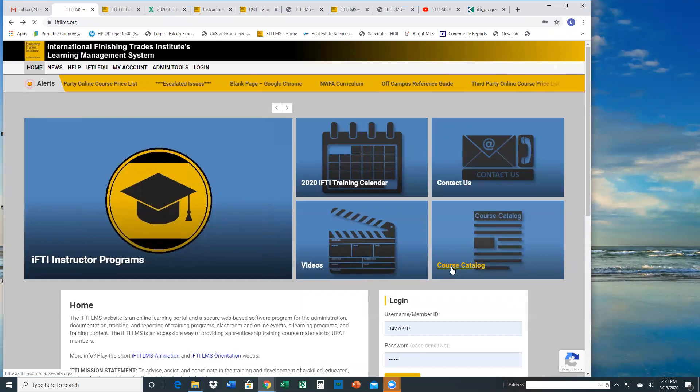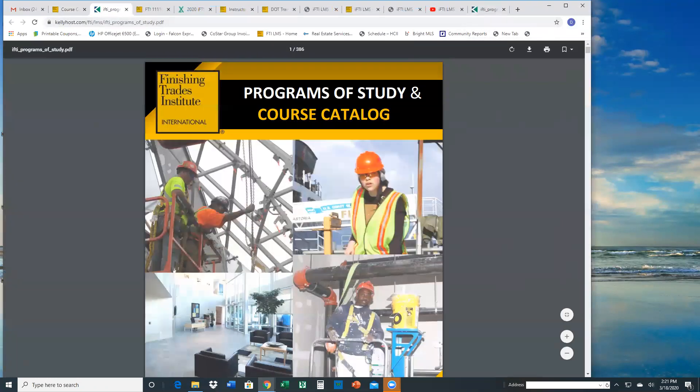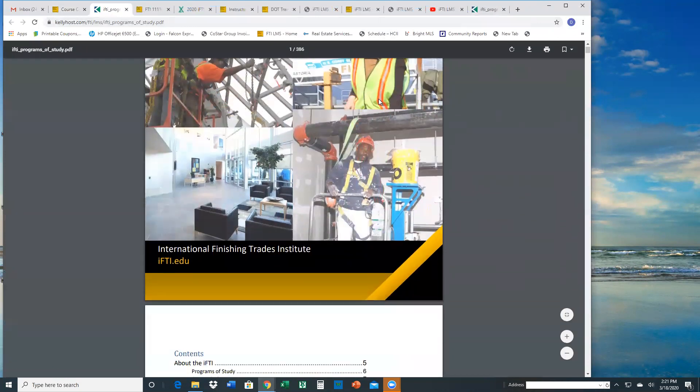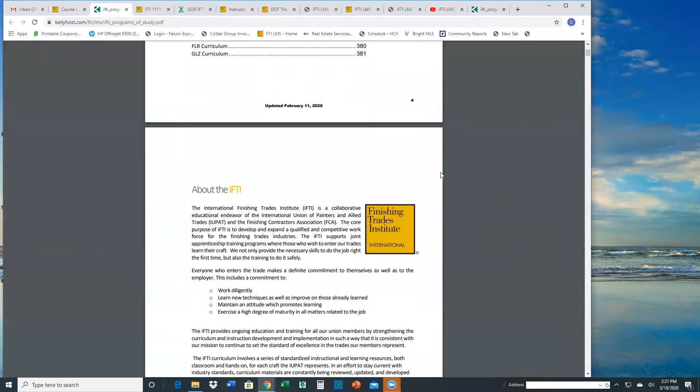Aside from the videos, we have the course catalog. From one catalog, we have multiple catalogs serving different purposes. The foundation and main catalog is the programs of study — if you click programs of study, it's more than 300 pages and it has everything available in the LMS. We'll give you an overview of the contents. I'll scroll down — I think it's page 605.